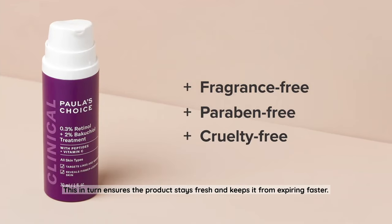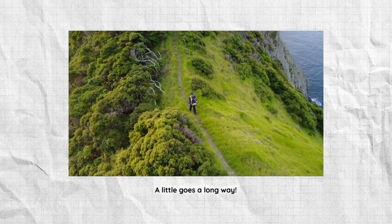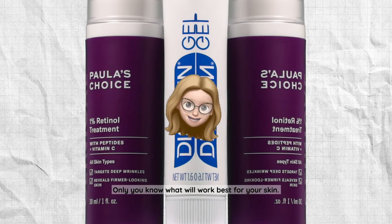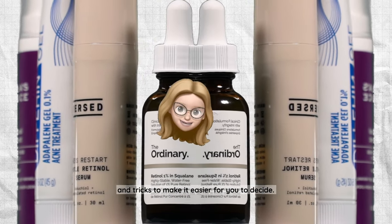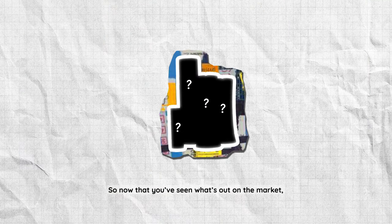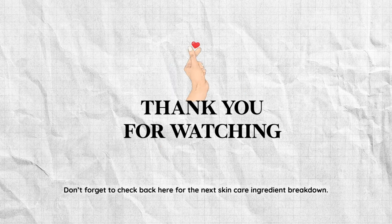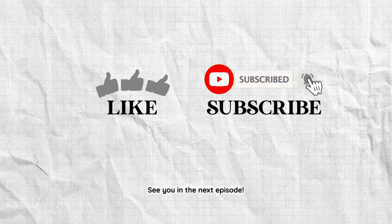This ensures the product stays fresh and keeps it from expiring faster. A little goes a long way, but remember — everyone's skin is different, and only you know what will work best for your skin. We're just here to lay out all the facts, pros and cons, tips and tricks, to make it easier for you to decide. So now that you've seen what's out on the market, which product would you choose based on your skin type? Leave your thoughts in the comments below. Thanks for joining us today — don't forget to check back for the next skincare ingredient breakdown. Like and subscribe if you want more content. See you in the next episode!